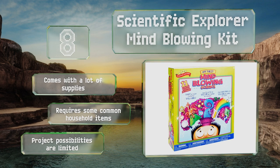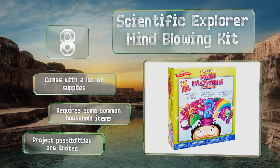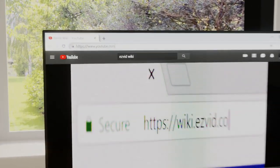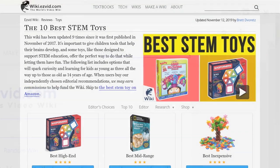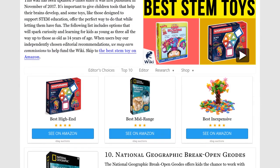Our newest choices can only be seen at wiki.easyvid.com. Go there now and search for stem toys, or simply click beneath this video.